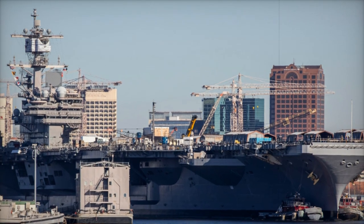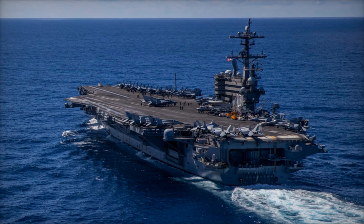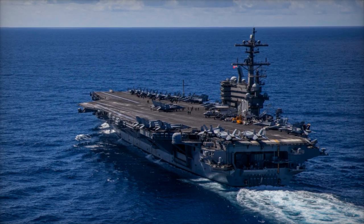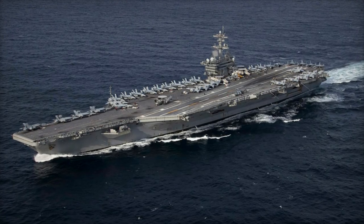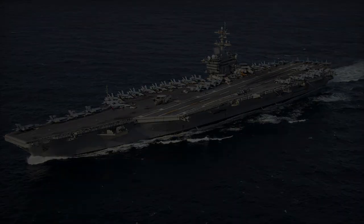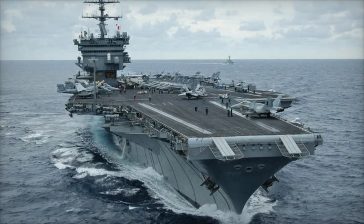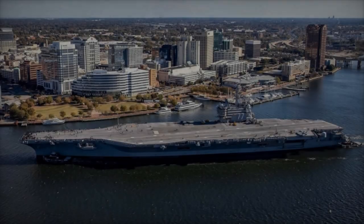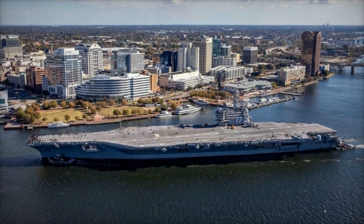The Nimitz class carriers are essential to the United States' naval power projection. They undergo regular maintenance to ensure their operational readiness and longevity. This includes routine upkeep, major overhauls, and nuclear refueling, each tailored to address the unique needs of these nuclear-powered vessels. One of the most significant events in a Nimitz-class carrier's life cycle is the refueling and complex overhaul, RCOH.